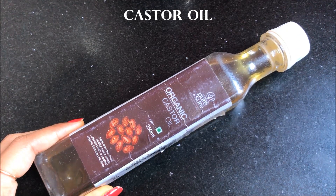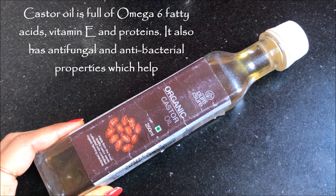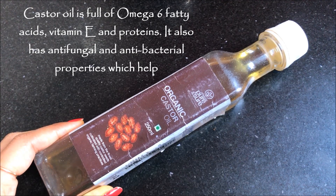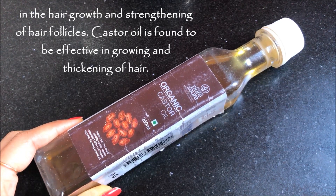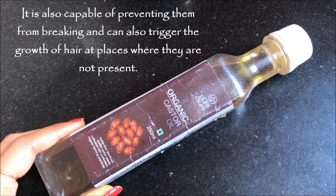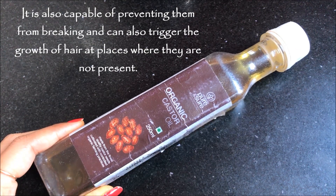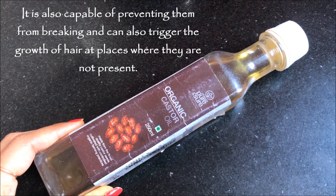The last ingredient you are going to need is castor oil. Castor oil is full of omega-6 fatty acids, vitamin E and proteins. It also has anti-fungal and anti-bacterial properties which help with hair growth and strengthening of hair follicles. Castor oil is found to be very effective in growing and thickening hair. It is also capable of preventing hair breakage and can trigger the growth of hair at places where it is not present.